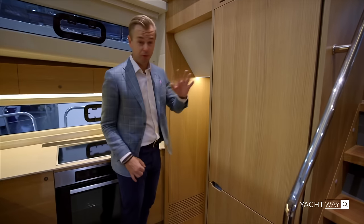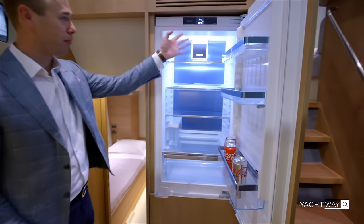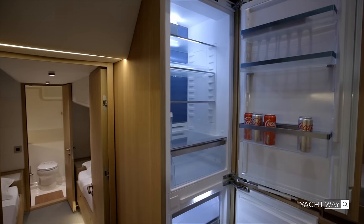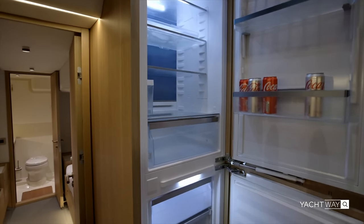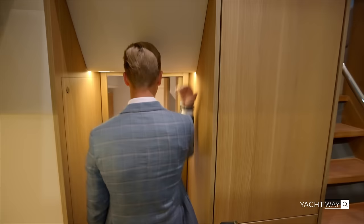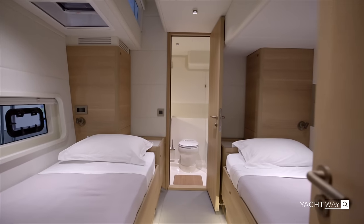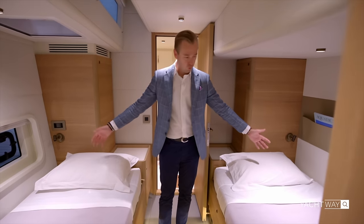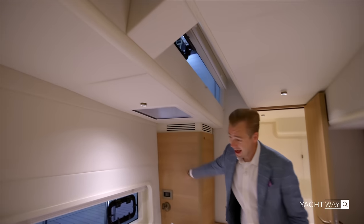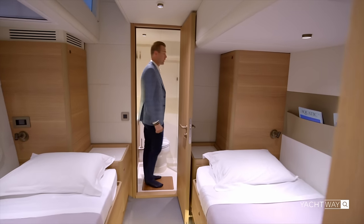Moving towards the third guest cabin, there's a massive proper refrigerator with a freezer below. Going down into the third cabin — the only place where I thought I'd have to duck, but I don't. There are beds larger than twins on either side with windows at the top, windows at eye level, and windows at the waterline, plus a dry head.